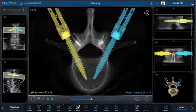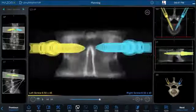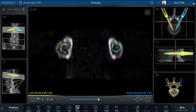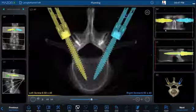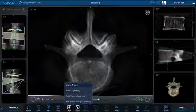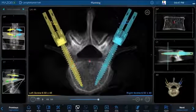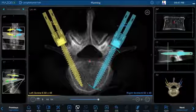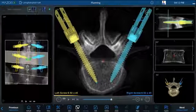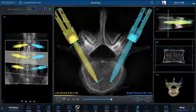Adjust implant positions in AP, sagittal, and coronal views with the ability to fine-tune trajectories by scrolling slice-by-slice in all three planes. For ease of use, implants added at adjacent levels will populate with the same angle to midline as the previous level. Manipulate each implant for easy rod passage and a mechanically sound construct.